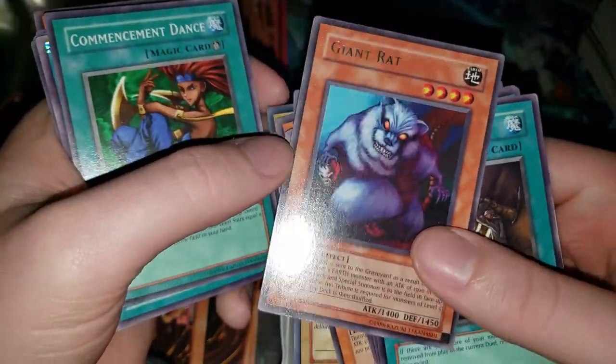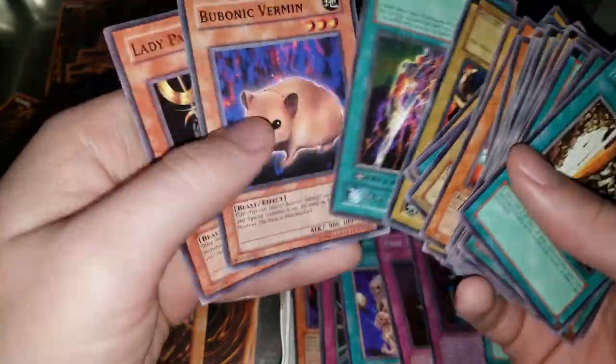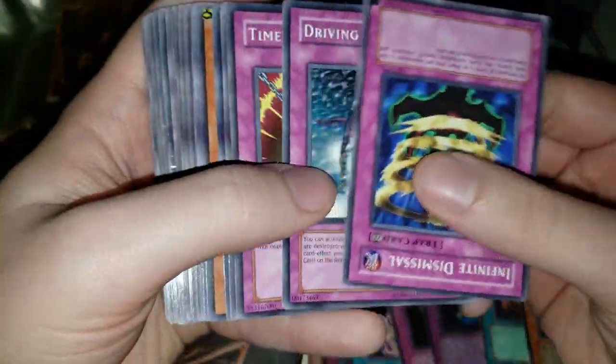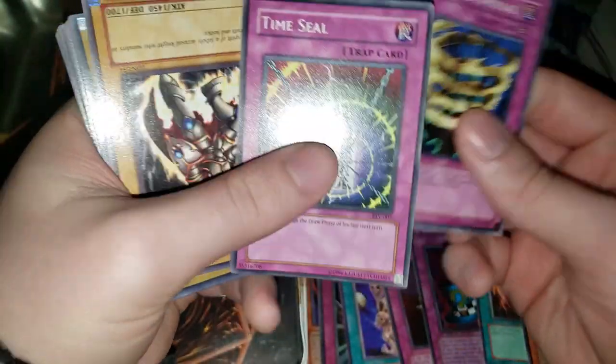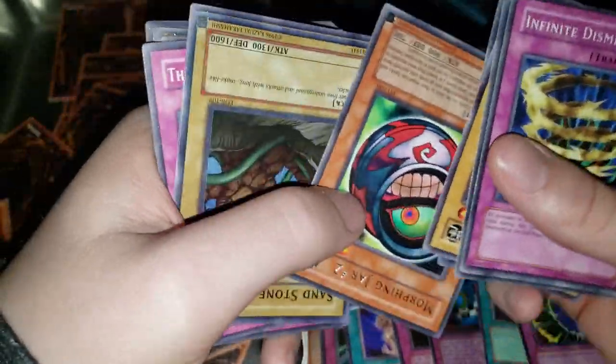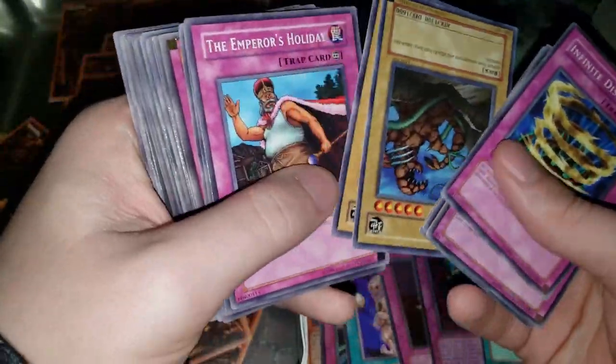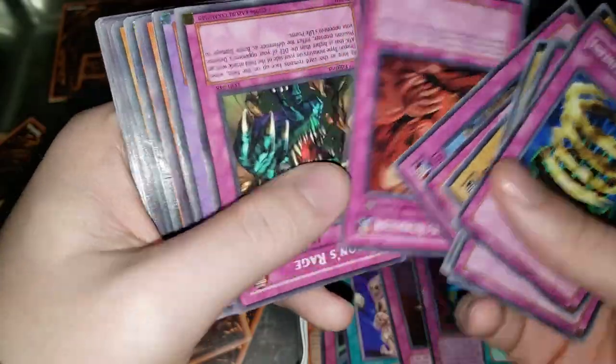A rare Giant Rat — can't say I've seen one of those in a long long time. We haven't found any sun-bleached cards — those are always my favorite. These older cards, if you left them in the sun for even a day, they really really changed color. Time Seal — pretty cool. Morphing Jar Number Two — that's like the third card we've pulled that's directly related to the last video we did.